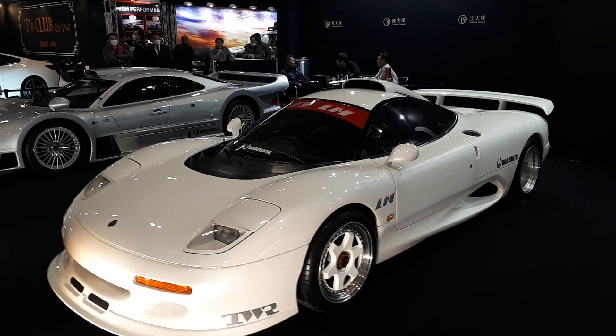How gorgeous is that? Next to the CLK GTR as well. Damn.